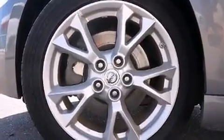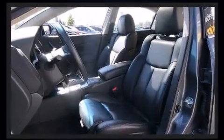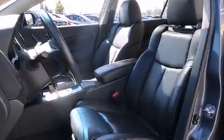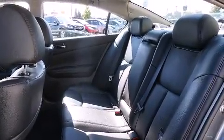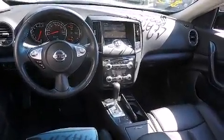Premium sound drives nine speakers, providing you and your passengers a sensational audio experience. Curtain airbags combine with standard stability control in creating a comprehensive safety network.